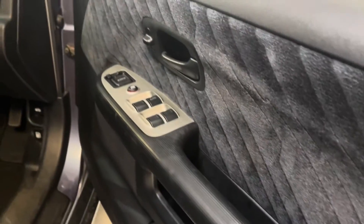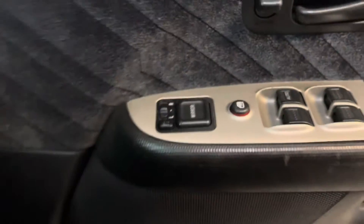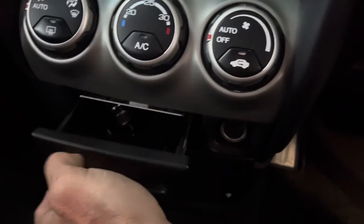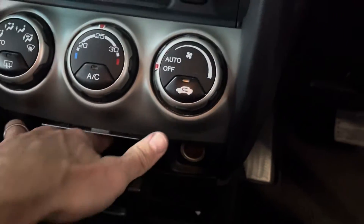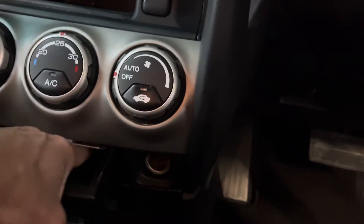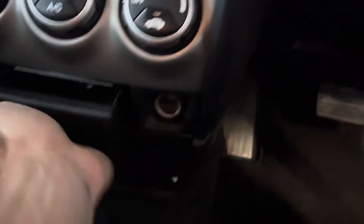No wear on the window switch area. Climate control AC here. There's the ashtray and the lighter in here, which as far as I know hasn't been used.